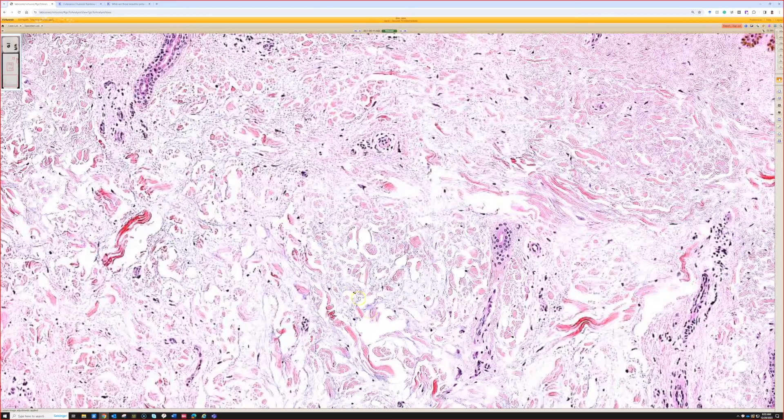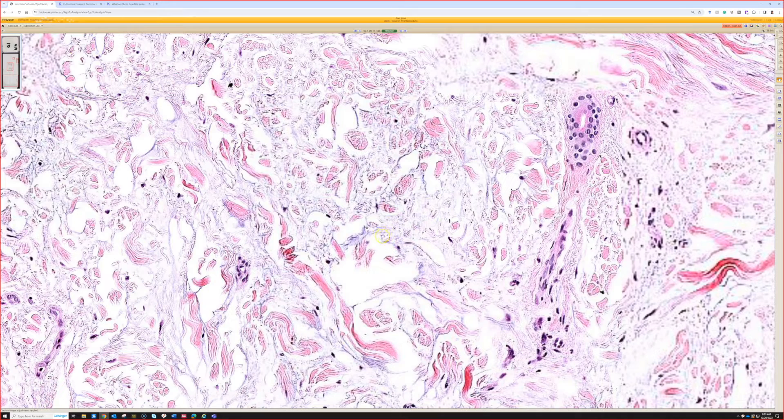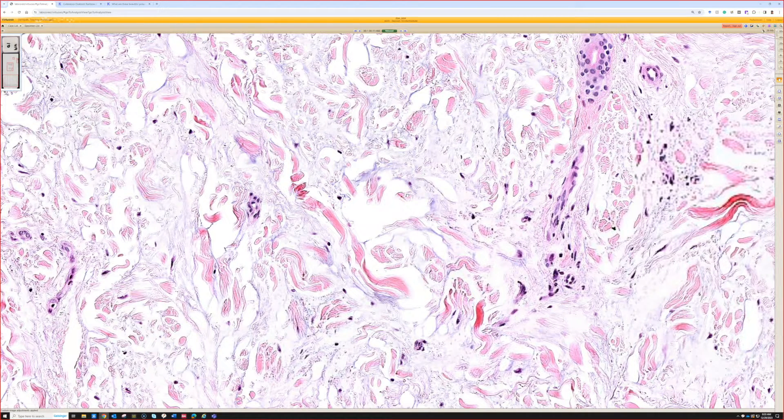As we go closer, I'm trying to look for what I think — if there's spaces, I think maybe there's mucin in there. It's a little bit hard. I think you can see it, but it's not as obvious as I've seen in other cases. It's a faded slide. The mucin on H&E, the subtle blue of mucin fades out really quickly, like in less than a year. It's really kind of sad.